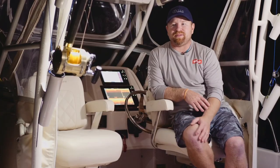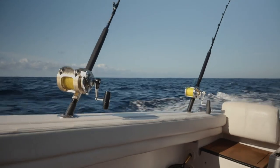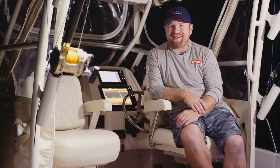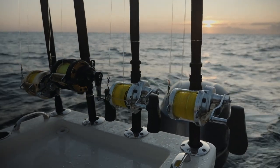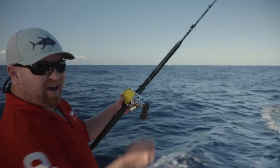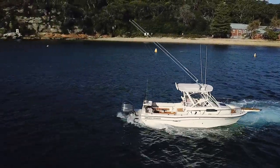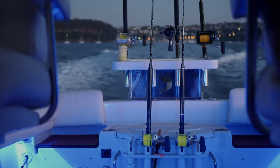I bought my first Shimano Tiagra 50 wide when I was about 13 or 14, doing a toilet-cleaning job — a really glamorous job back in the day. It cost me $825 and I bought it from Tim Simpson at Complete Angler in the city. The Talica is something we just started using this season after seeing Mike Bonici and a few other successful fishermen using them. The Talica's got a great drag cam for bait fishing so it allows us to feed a bait to a marlin in a much more controlled manner, and they're also great from a storage point of view — a lot smaller footprint so you can store more of them in the boat.